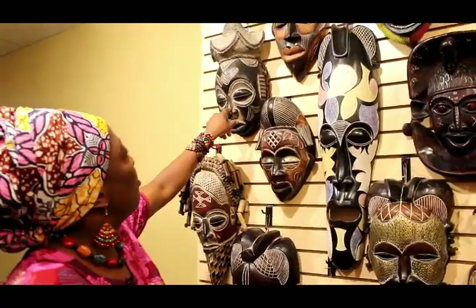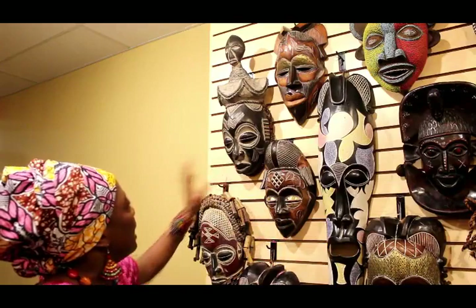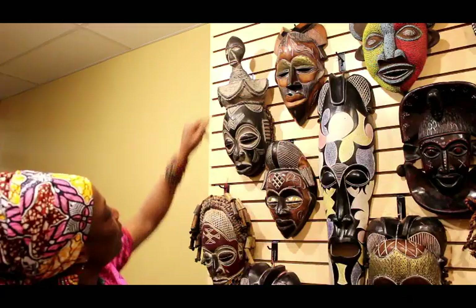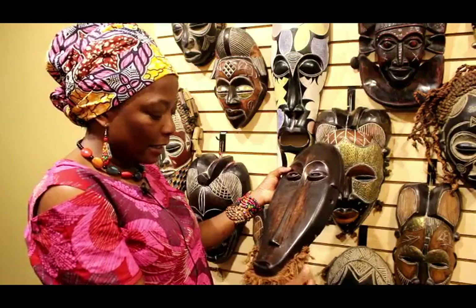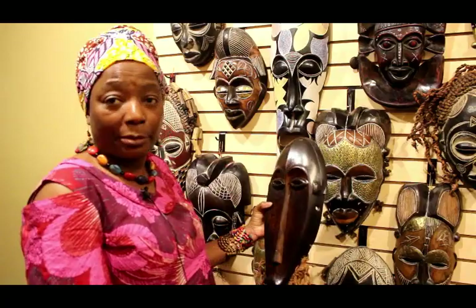This is the Chokwe mask, worn by the king. You can see it has like two heads — one here and one on top — symbolizing that the king is a normal human being like everybody else, but he also has divine power to look over his people. That's why he has two heads. This one is the Bangwa mask, used for the harvest. After the people have their harvest, they're happy — the earth has given them more than they could hope for — so they have a celebration and they wear this mask.